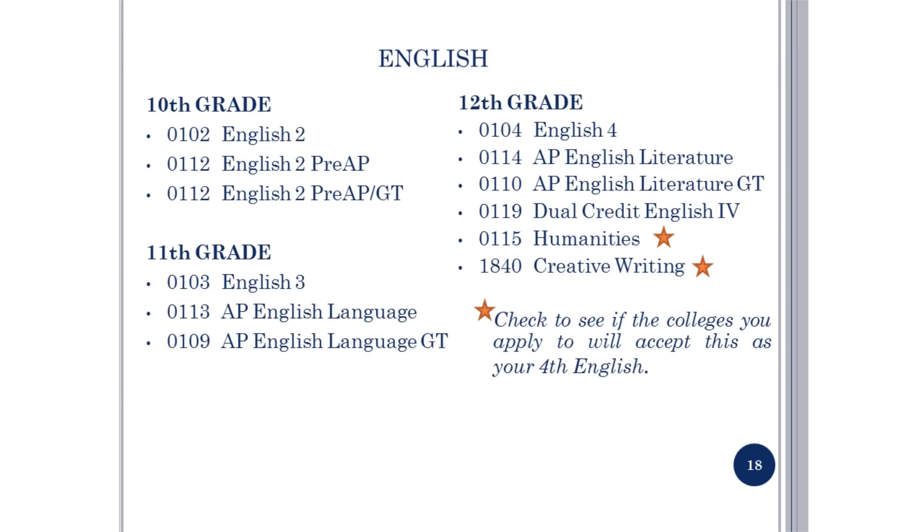These are the courses available to satisfy your English requirements. In 10th grade you have English 2, English 2 Pre-AP, and English 2 Pre-AP GT. In 11th grade you have English 3, AP English Lang, and AP English Lang GT. In 12th grade you have English 4, AP English Literature, AP English Literature GT, Dual Credit English 4, and Humanities and Creative Writing. You need to check whether the colleges you apply to will accept Humanities and Creative Writing as your fourth English.